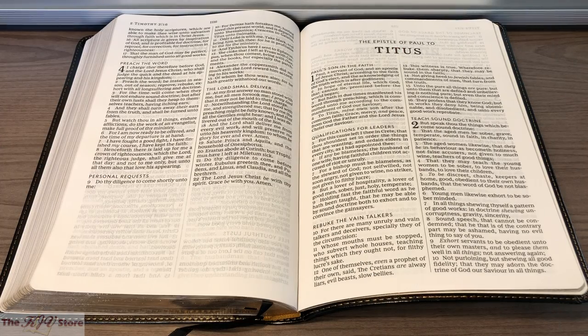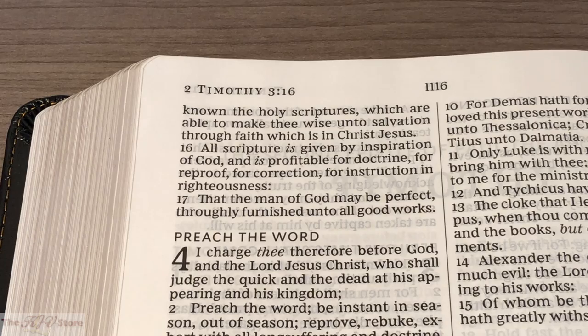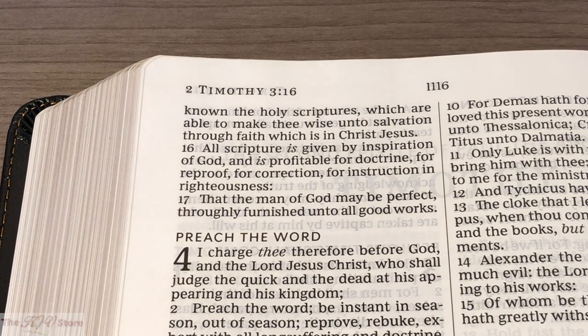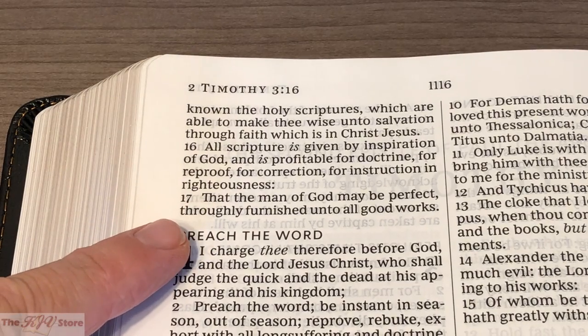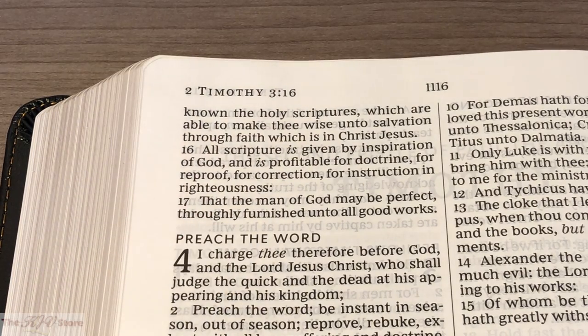As another text example, we get to 2 Timothy chapter 3, verses 16 and 17: 'All scripture is given by inspiration of God, and is profitable for doctrine, for reproof, for correction, for instruction in righteousness, that the man of God may be perfect, throughly furnished unto all good works.' Note: t-h-r-o-u-g-h-l-y — 'throughly,' not 'thoroughly.' Another excellent example of this KJV text.